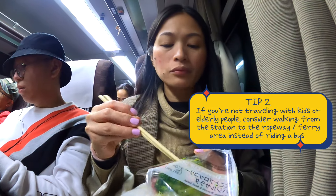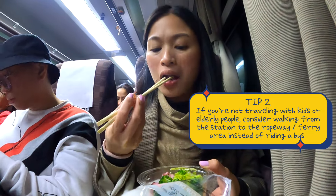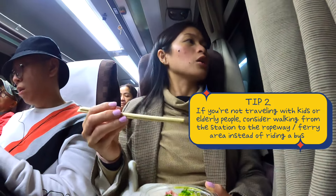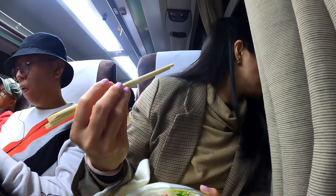Number two: if you're traveling solo or don't have kids or elderly people with you, I suggest that you just walk all the way to the ropeway or ferry station rather than riding the bus, which takes a lot of time.